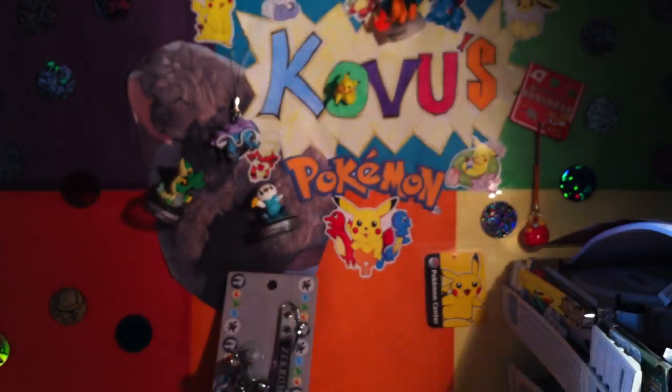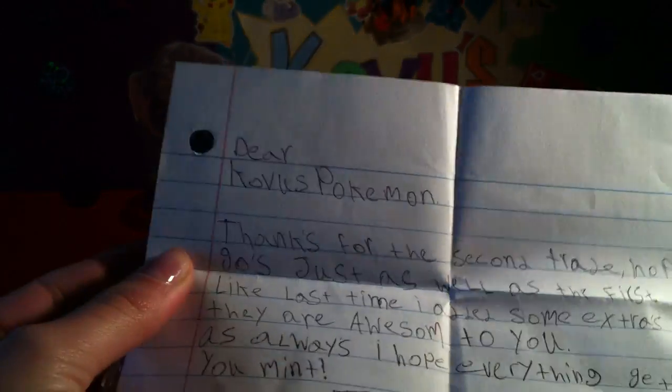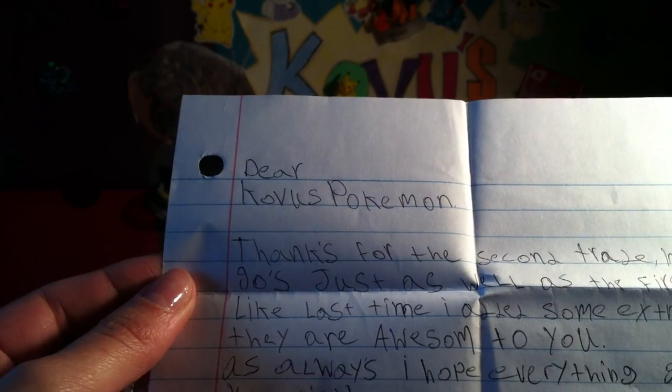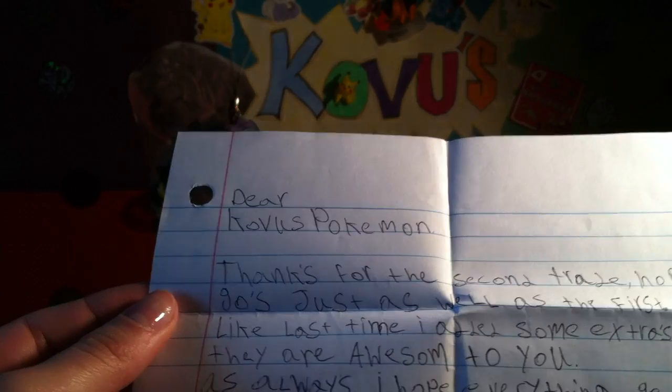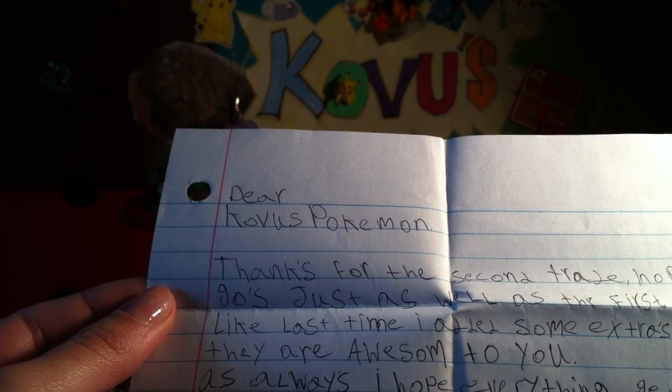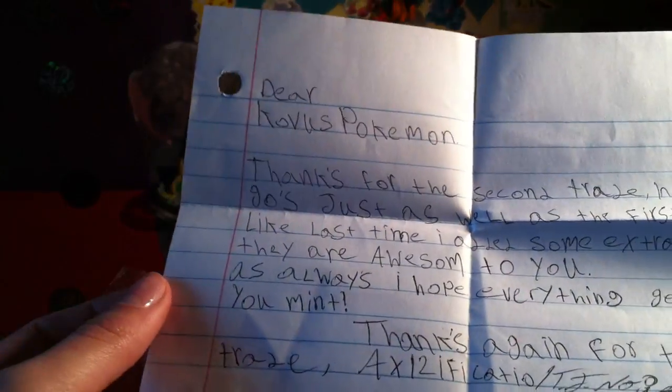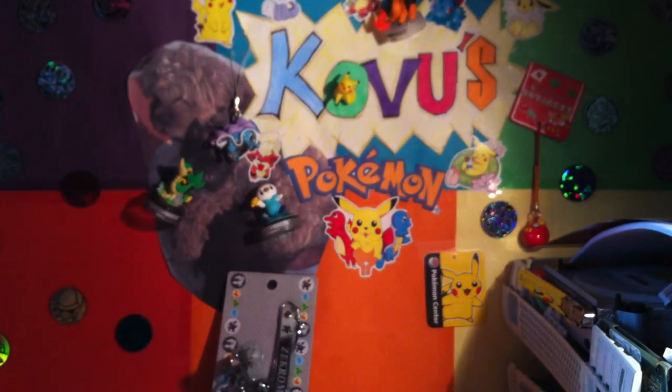So here's the note. 'Dear Kovu's Pokemon, thanks for the second trade. Hope it goes just as well as the first. Like last time, I added some extras. Hope they are awesome to you. As always, I hope everything gets to you mint. Thanks again for the trade. AX12ification.' I don't know if I'm pronouncing that right, but that is just how I've chosen to pronounce your username.